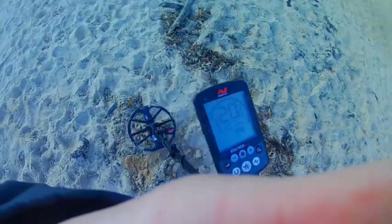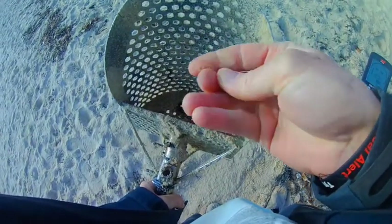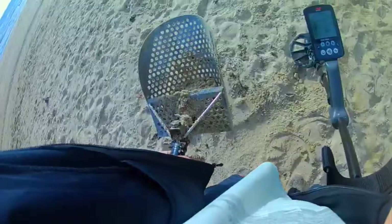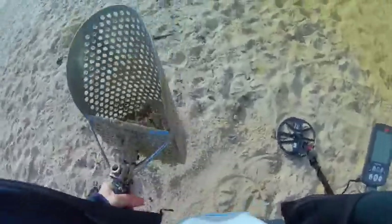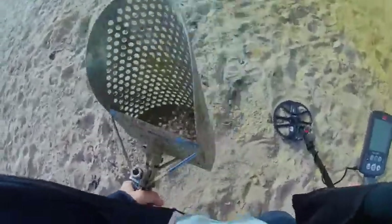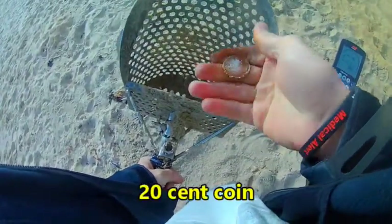Not sure what this is — 22, 21 — here we go, what's this? A little button. Got a bit of a signal down here, shake it out, see what it is: 16, 17. It's like a rock, I don't know — 20 cent coin. Finding some coins.